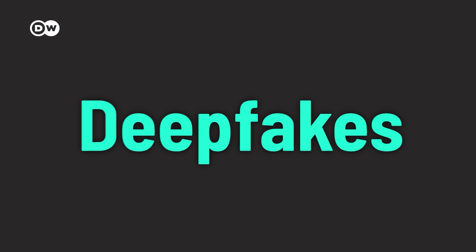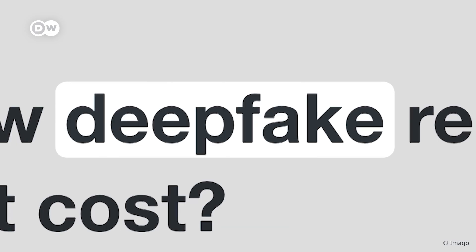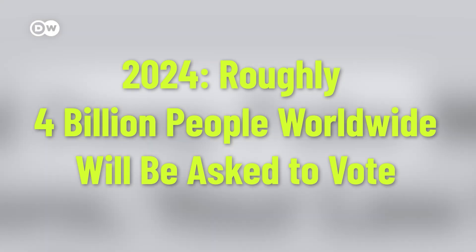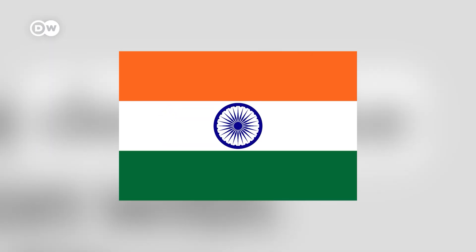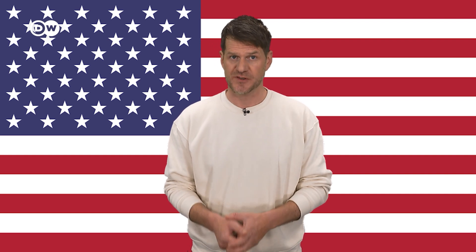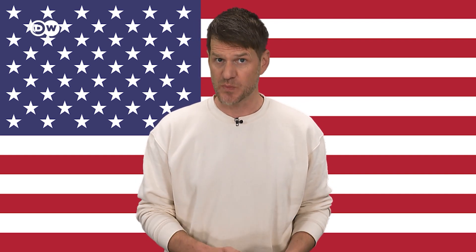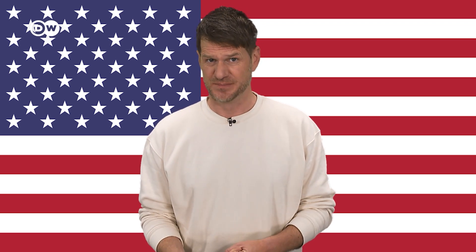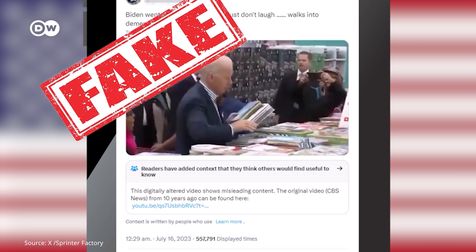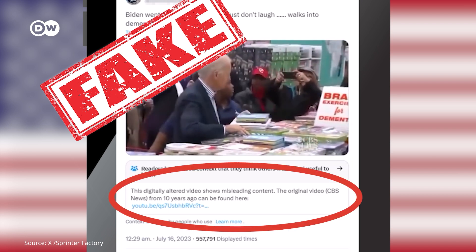They are increasingly used to spread political disinformation worldwide. In this super-election year 2024, they are posing a huge threat to fair elections and truth-based election campaigns in huge countries like India, Mexico and the US. In the latter, several deepfake videos of Joe Biden have surfaced recently. The fake material seems to aim at making the US president look disoriented and frail — in one, he falsely mentions that Kyiv has been occupied by Russian troops for 10 years already; in another, he's supposedly browsing dementia books. Both videos have been analyzed by international fact-checkers and identified as definitely fake.